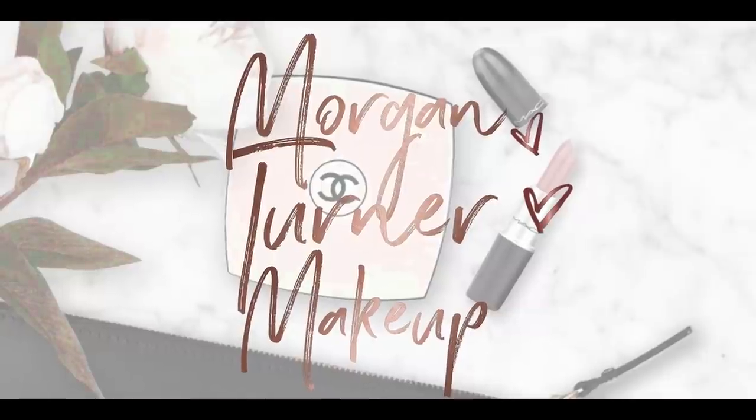Hey guys, what is up? Welcome to my channel. So for today's video, I'm going to do a first impressions of the items that I picked up from the Rare Beauty Stay Vulnerable line. If you want to see what I picked up and my thoughts on them, then just keep watching. Hi guys, if you're new here, my name is Morgan. I am a periodic knowledge enthusiast — I just love knowing anything and everything about all the new makeup on the market and sharing my thoughts with you guys. So she came out with three new products in the Stay Vulnerable line.